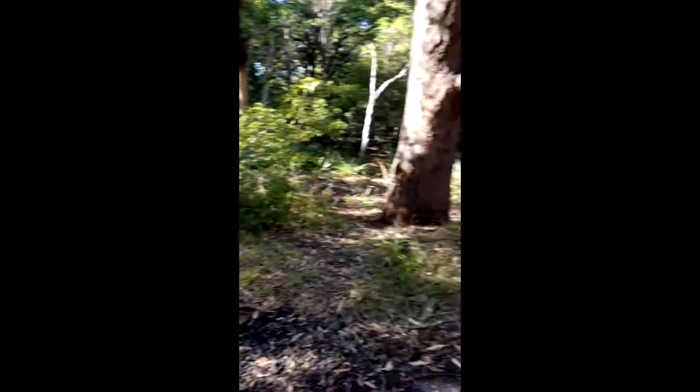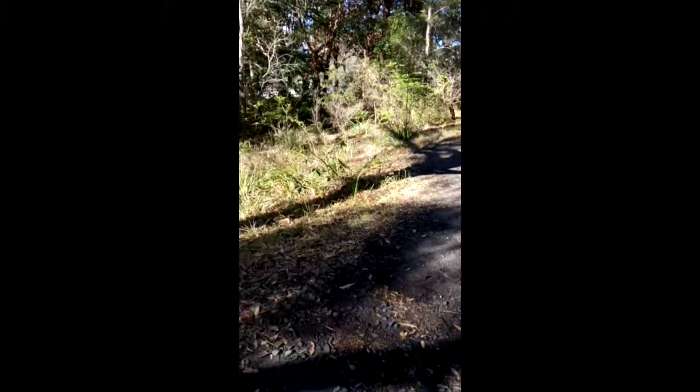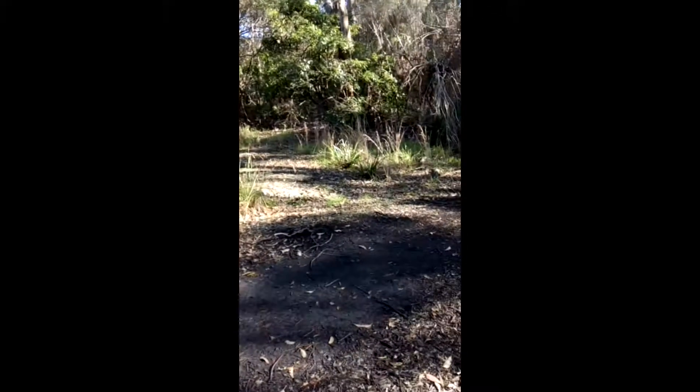I've also got the smell of damp earth for the first time in a very, very long time. A couple of days ago we had an awful lot of rain — it rained for almost two days straight — and the earth is actually damp, which is incredible.